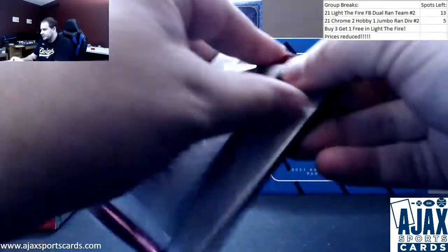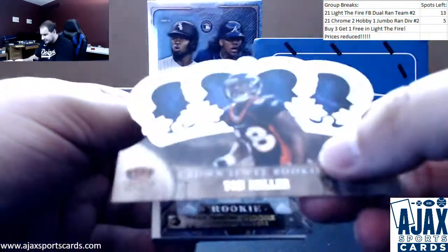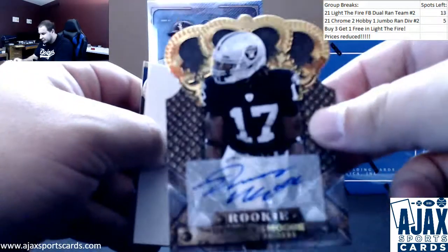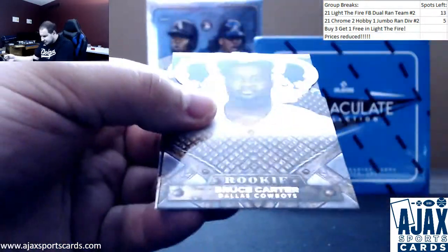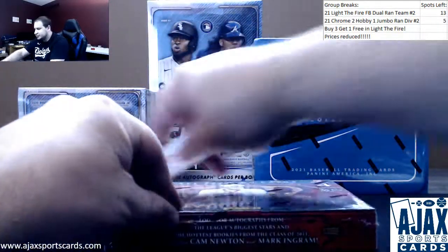And pack number four. Looks like we've got a die cut of Von Miller — nice one there. Crown Jewel rookies. And autographed Denarius Moore for the Raiders, $4.99. Josh Freeman, Bruce Carter rookie. Peyton Manning. Jason Witten. Let's see if box number two can deliver a biggie.